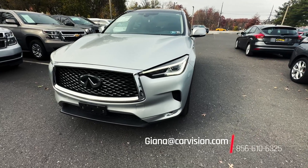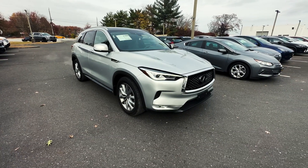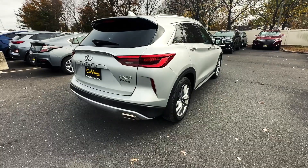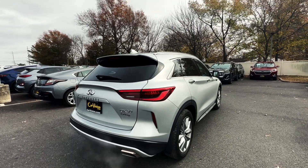This 2021 Infiniti QX50 Luxe uses classic sophistication and exhilarating performance, utilizing an all-wheel drive drivetrain, four-wheel independent suspension, traction control, brake assist, electronic stability control, a power lift gate, and so much more.